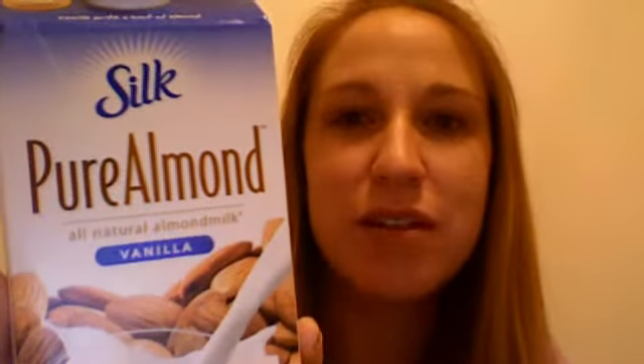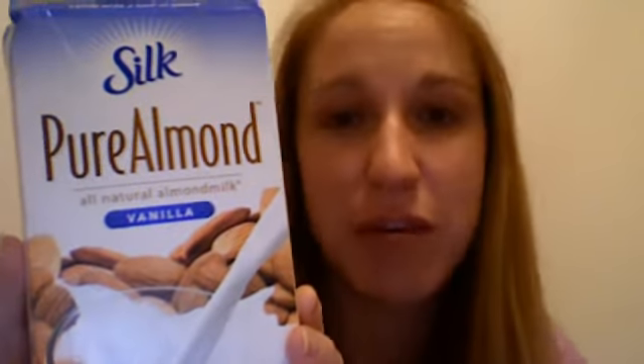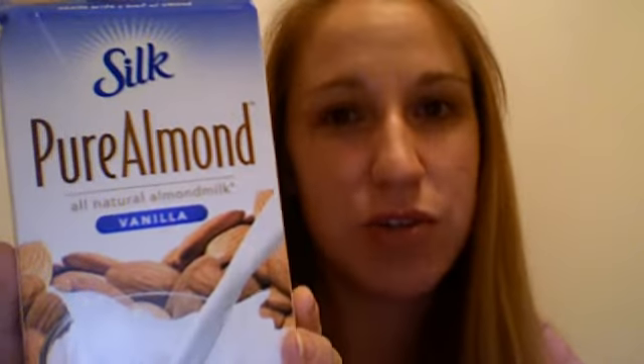Very briefly, I wanted to show you what the pure almond milk is, because in both Salina and the McPherson Dillon's, neither place had it actually marked on the shelf, which can be kind of confusing, especially if it's the first time you're buying it. So I just wanted to show you what it looks like. I purchased the original, the vanilla, and the dark chocolate over the last two days, and all of them ring up as they were supposed to at the cash register.